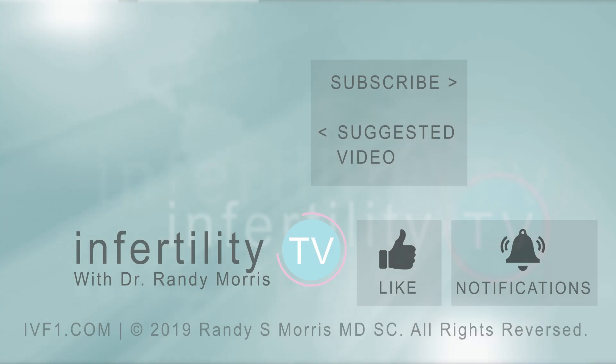Did you like this video? Well, like this video. If you have a question, leave it in the comments — we'll answer. Click the link in the description to become a patient or become a subscriber for new episodes weekly. It's like having your own fertility specialist in your phone.